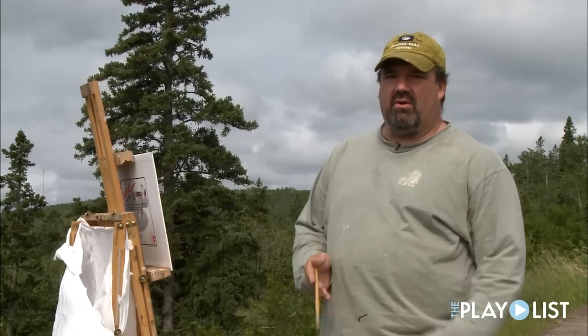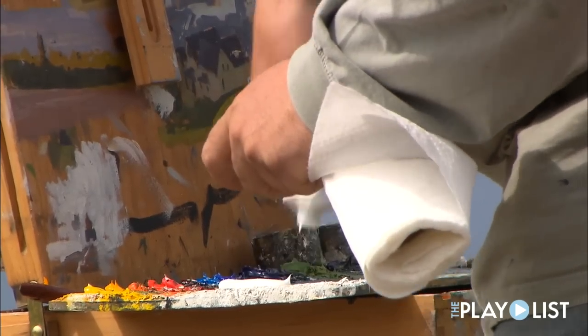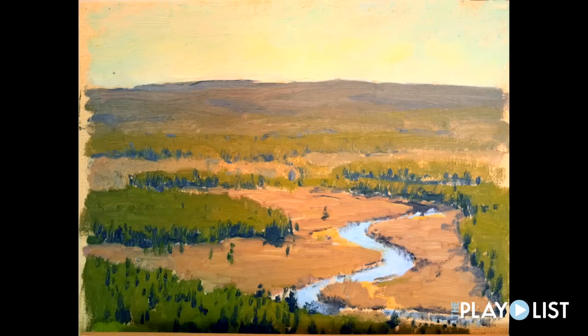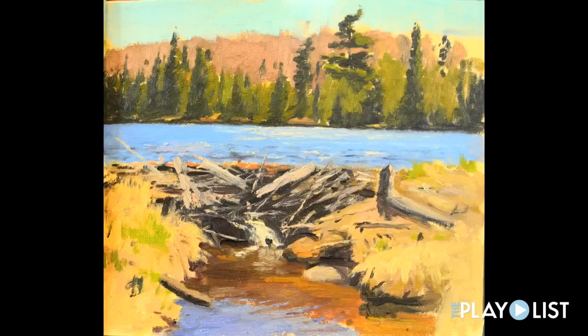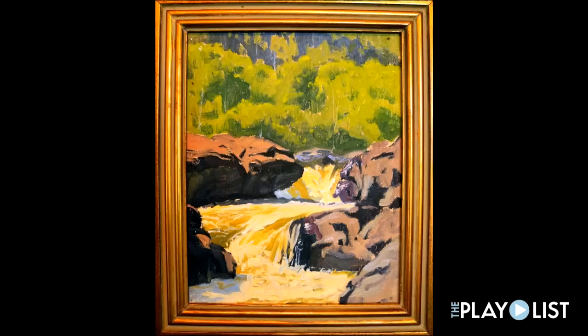My ultimate goal is to hike the whole length of the Superior Hiking Trail with my paints and do paintings along the way — not only the big vista views, but also the intimate views that people maybe just take for granted when they're hiking, like a bridge or something like that.